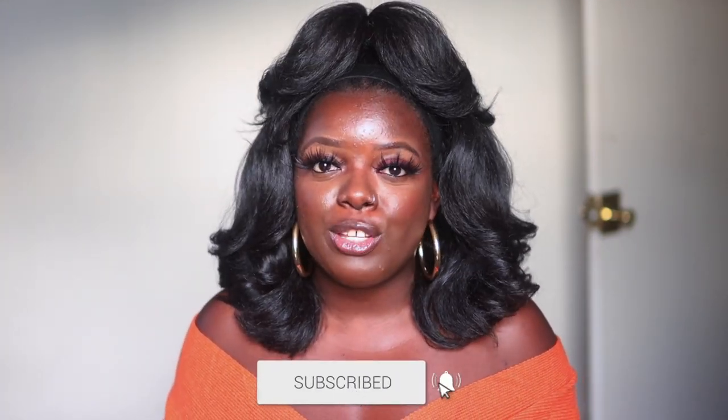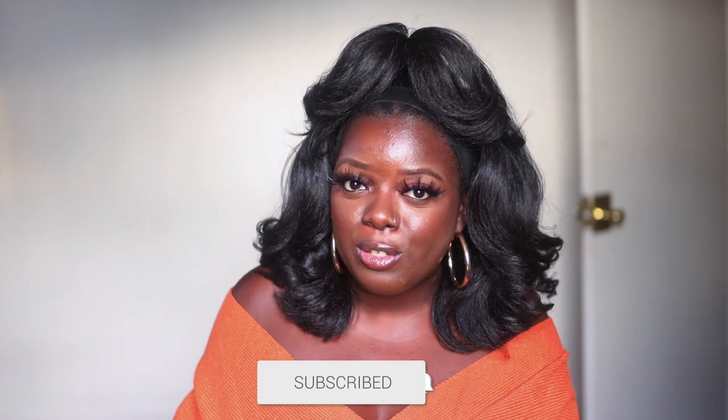Hey YouTube fam, it's your girl Gladys and welcome to Is That Your Hair. If you're new here, consider tapping that subscribe button and hit the notification bell so that you don't miss any of my upcoming videos. And if you've been rocking with me for a minute, what's up, what's good and welcome back.